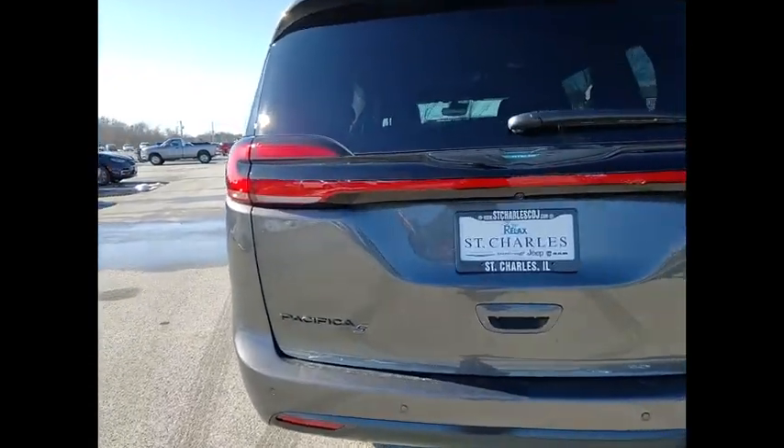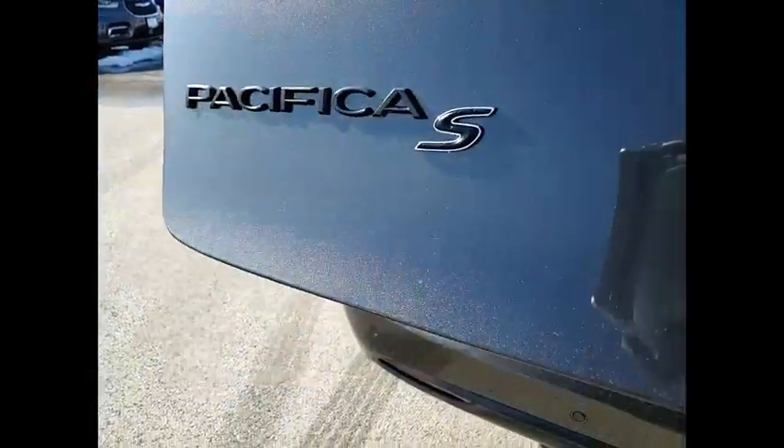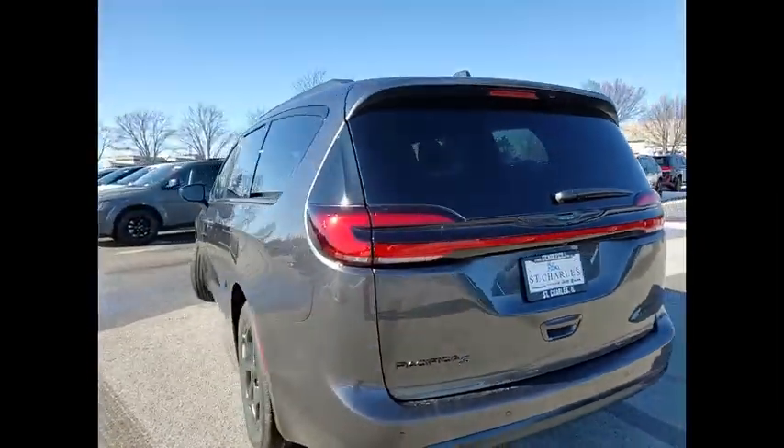Here are some of this vehicle's great options: electronic stability control, alloy wheels, power lift gate, brake assist, traction control, remote keyless entry, fog lights, rain-sensing wipers, roof rack, and speed control.